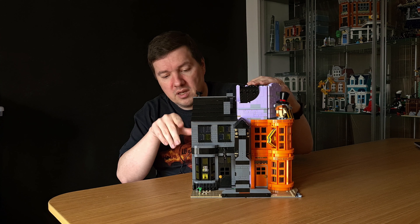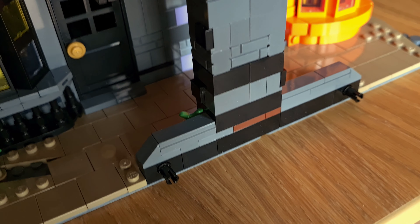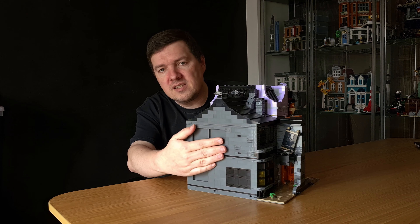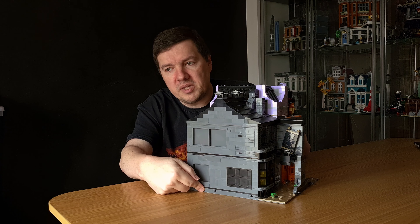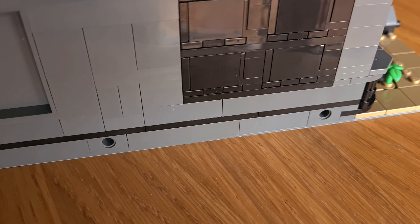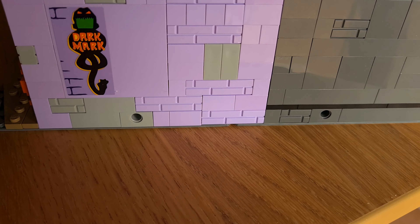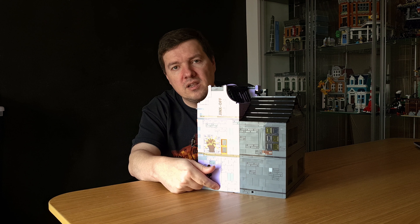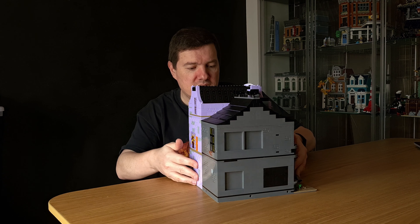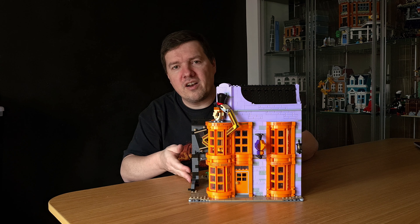As usual, you can attach the other Diagon Alley buildings here. Since I have two other sides that are full walls, I added pins on the Knockturn Alley entrance side, the Borgin and Burkes side, the back of Borgin and Burkes, and the side of Weasley's Wizard Wheezes — so you can actually attach three different buildings to this model and extend your Diagon Alley in whatever direction you want.